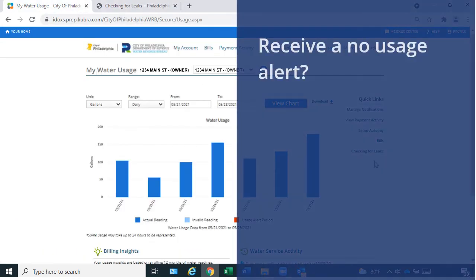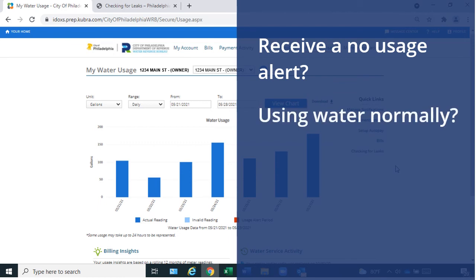Did you receive a No Usage alert? This means we recorded no water usage in a 30-day period. If you are using water normally and receive no usage alerts, you may have a meter problem. Please contact 215-685-6300 to schedule a meter service appointment.